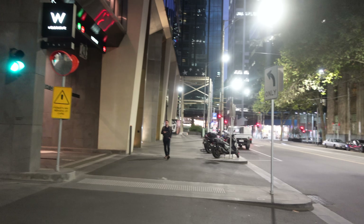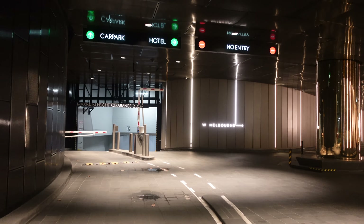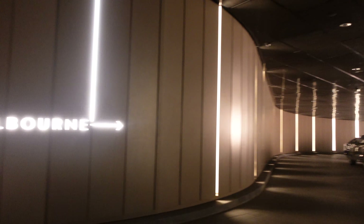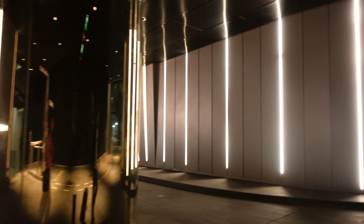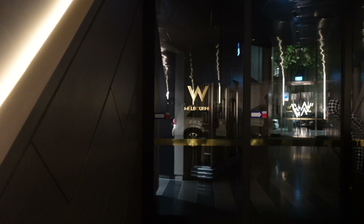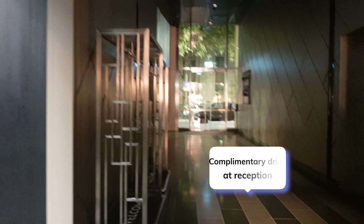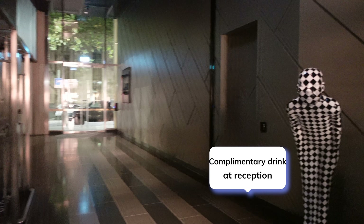Now we are back in Melbourne again. Tonight we're going to stay here at W Hotel. We've checked in, and we do have a complimentary drink as well, so I do encourage you guys to enjoy that.